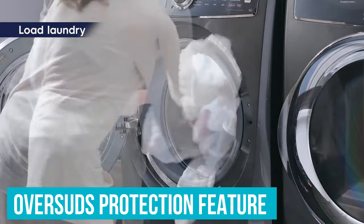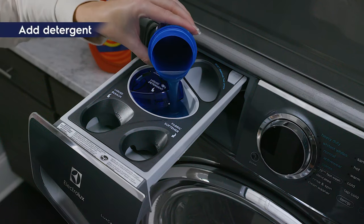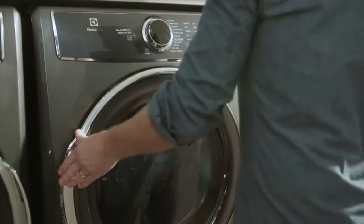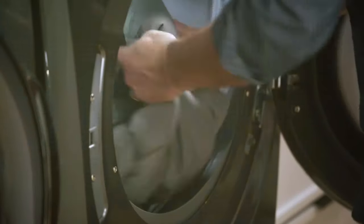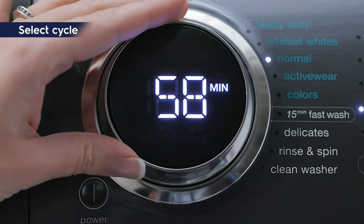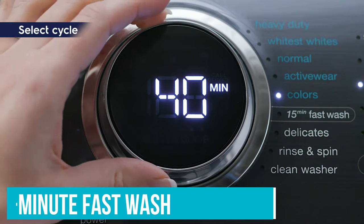We were impressed to see that there was an oversuds protection feature on the washer, and even more impressed that we didn't need to use it, as there was no laundry detergent residue after a wash. We felt there was a huge improvement over our older appliance in terms of dry time, thanks to the auto-sensing feature that detects wet clothes and linens to set the appropriate dry time. Only on occasion — usually for heavy towels and piles of cloth diapers — did the dryer have to be run for longer. We were impressed by how clean and fresh our diaper loads looked. There's also a 15-minute fast wash for those unfortunate spit-up moments.